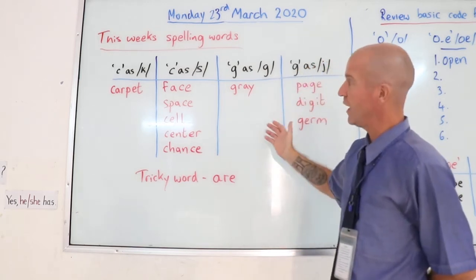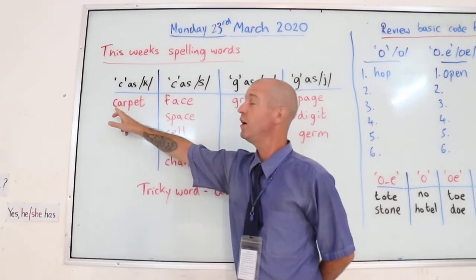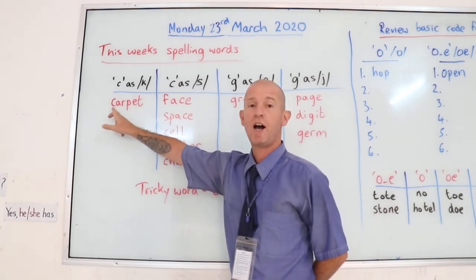Now, as you can see in the table, we've got spelling words: C as in C for carpet. C-A-R-P-E-T, carpet.